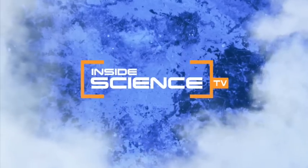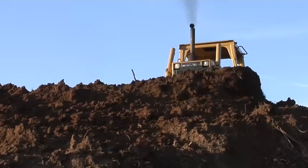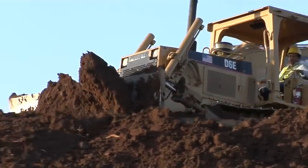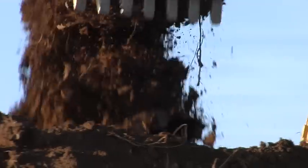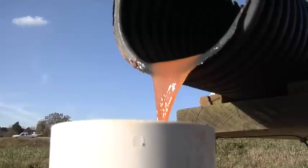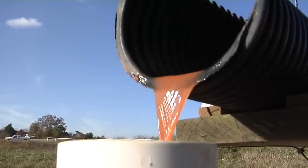Welcome to Inside Science TV. They dig up earth, move dirt around. Construction sites create a big mess, and stormwater washing away sediment and dirt into streams and lakes causes an even bigger one.